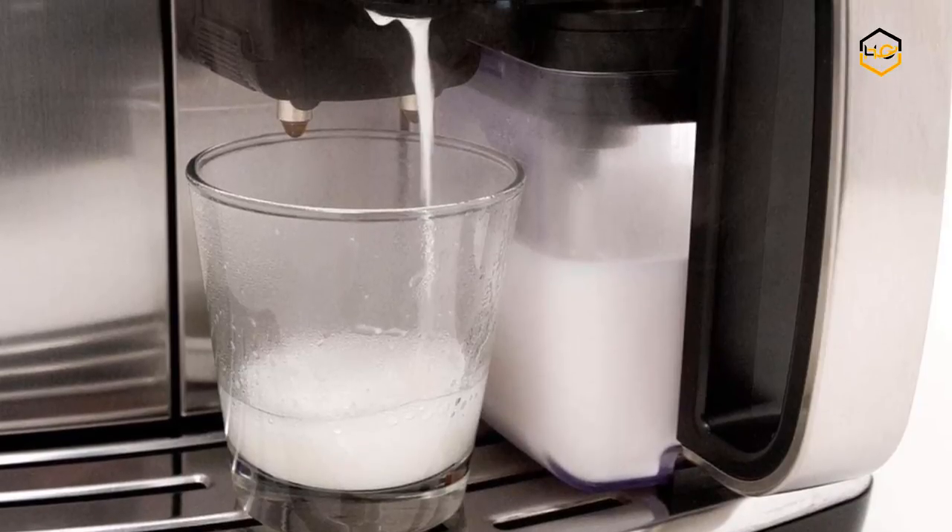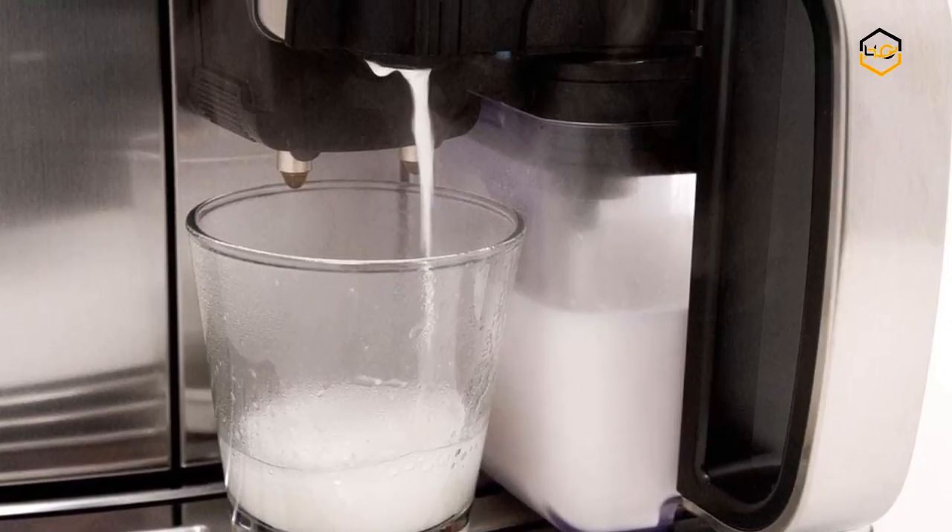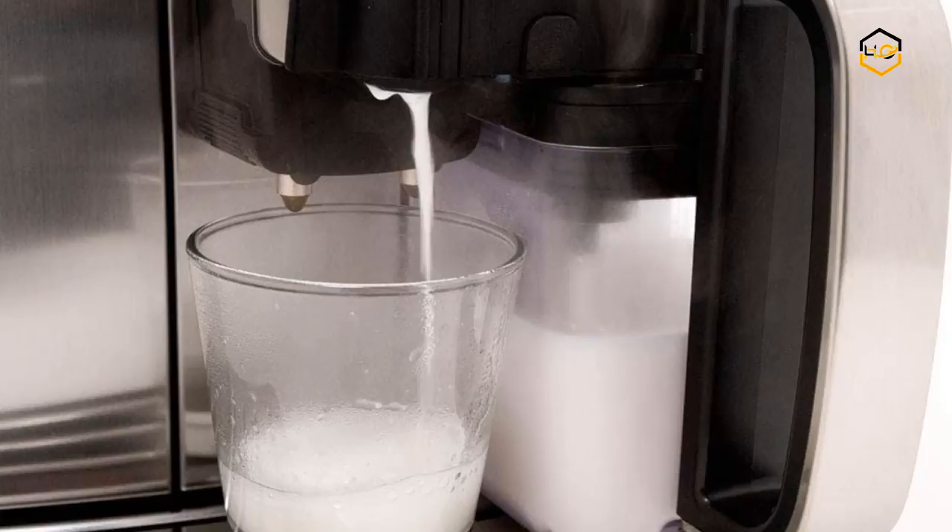Now it's your turn — let us know in the comment box below if this video helped you find the best espresso machine for your needs.